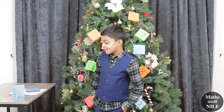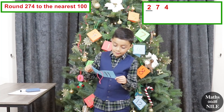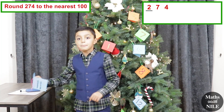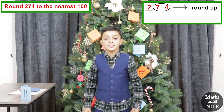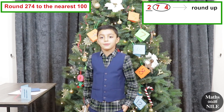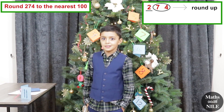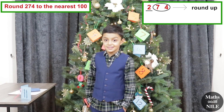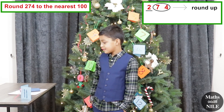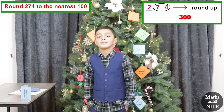There's a second part to that. What does it say? Round 274 to the nearest 100. So that means 50 and over you round up, and 49 and under you round down. So what are you going to round 274 to the nearest 100? 300. Very good, brilliant. Excellent.